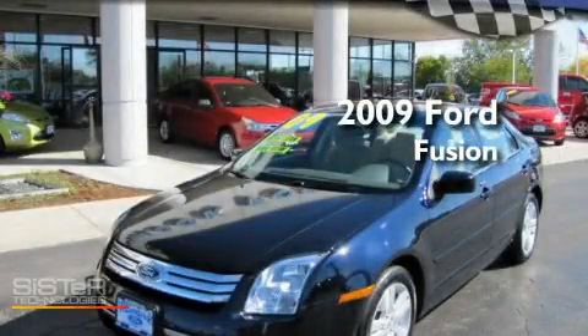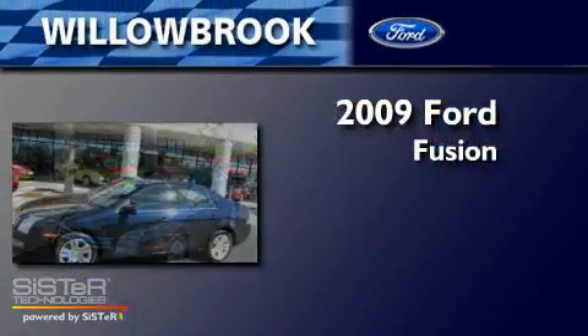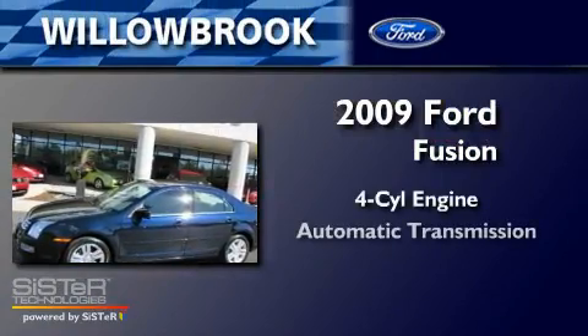This is a 2009 Ford Fusion. It has a four-cylinder engine and an automatic transmission.